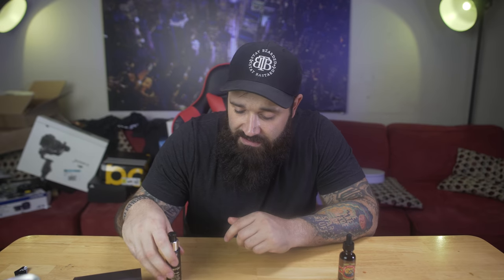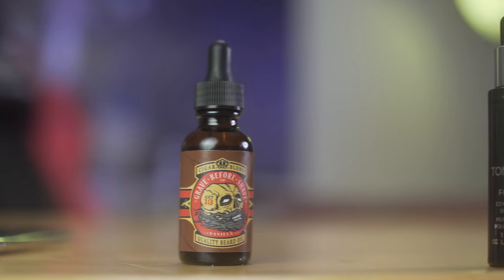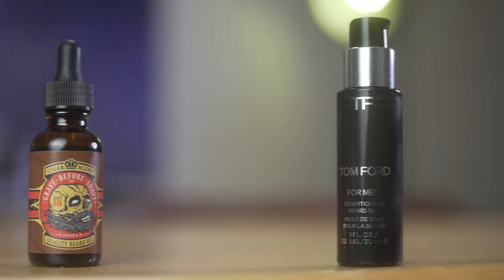It could be because the Tom Ford has alcohol in it — it's evaporating quickly, who knows. It smells basically the exact same. When I smelled the Tom Ford, I didn't smell any alcohol in it, but it says right there in the ingredients that alcohol is in there. And that's for me a no-brainer — probably a no-go on the Tom Ford. The Grave Before Shave on the other hand has no alcohol. So here's the deal: I'm gonna be doing a bunch of these comparisons. This one to me is clearly not a tie — the winner is gonna be Grave Before Shave.